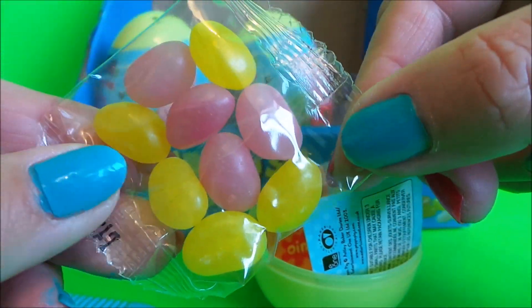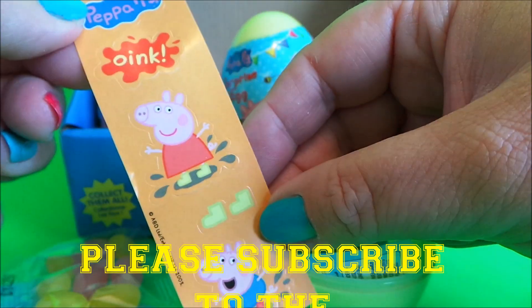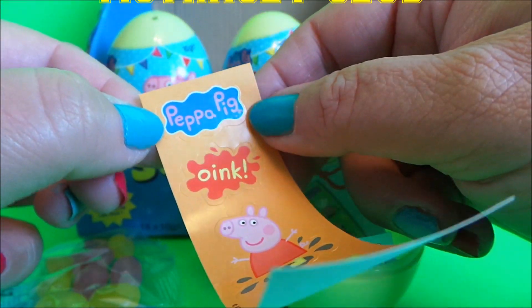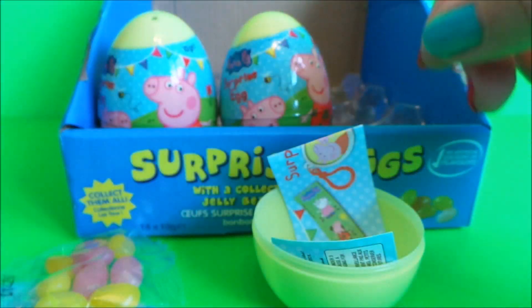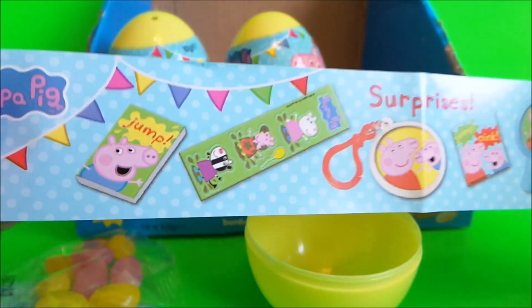We have some pink and yellow jelly beans, we have some stickers with Peppa and George, one that says Peppa Pig, one that says oink, and some welly boots — very cute! And here are all the surprises that you can collect.